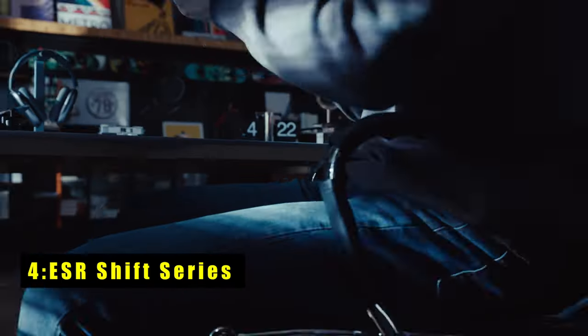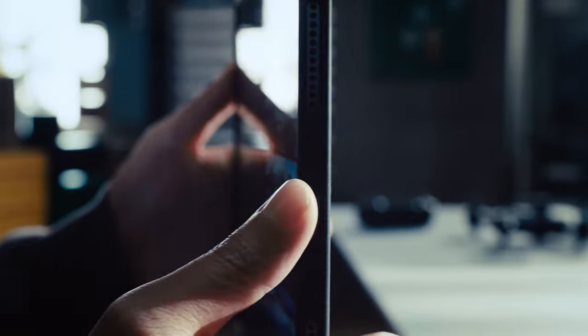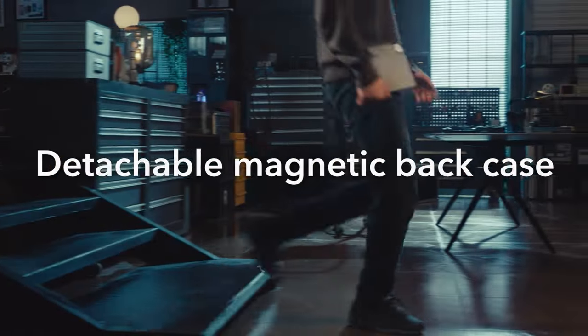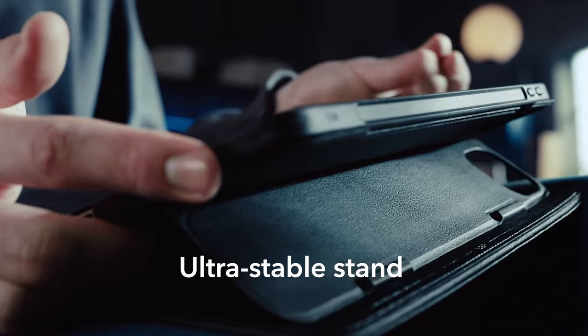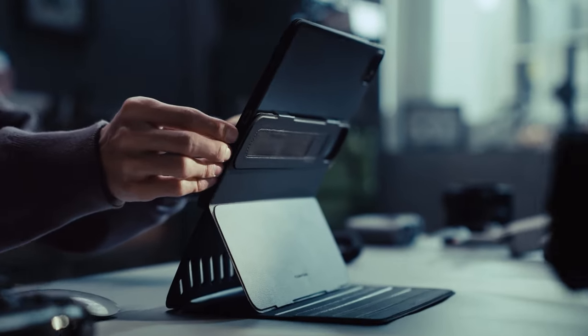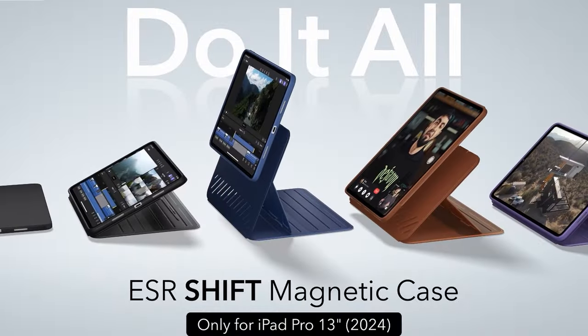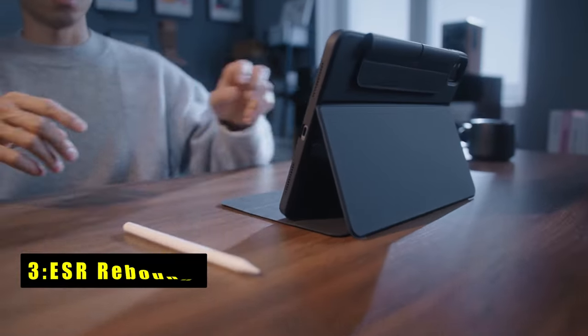At number four is the ESR Shift Series, offering unparalleled versatility and protection for iPad Pro. Wide support brackets magnetically lock into grooves in the base, providing superior stability even while using your device on your lap. The raised screen view provides a comfortable viewing experience closer to your natural eye line, reducing strain during extended use. Achieve up to nine different angles for viewing and writing with dual support brackets and magnetic grooves. The dual back case and front cover design provide 360-degree protection against scratches and bumps.